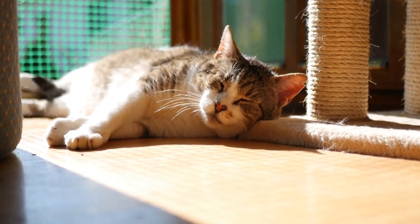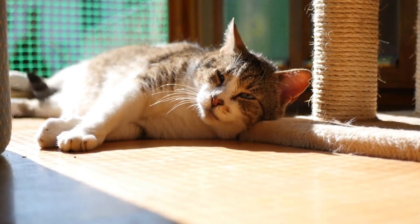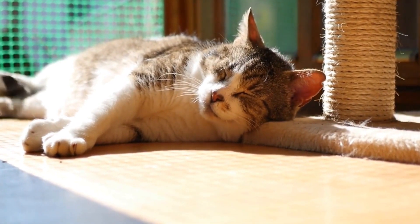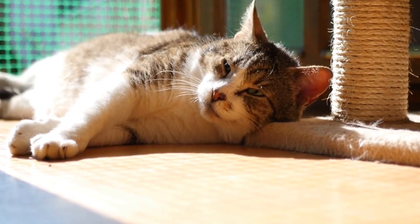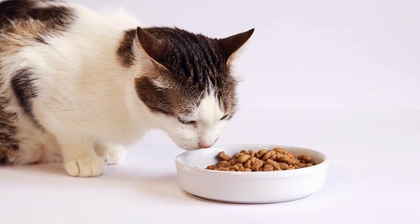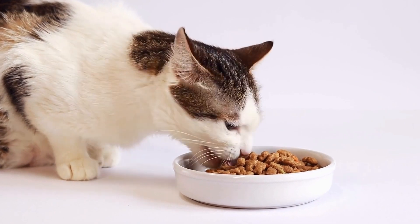Today, the Persian cat breed comes in a variety of colors and patterns, including solid colors, tabby, bicolor, and Himalayan, which is a color-point variety of the Persian. Each variation adds to the charm and appeal of this elegant breed.